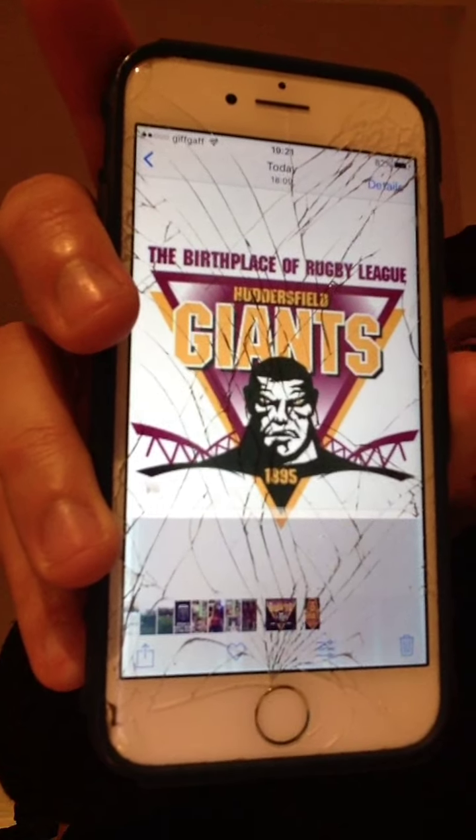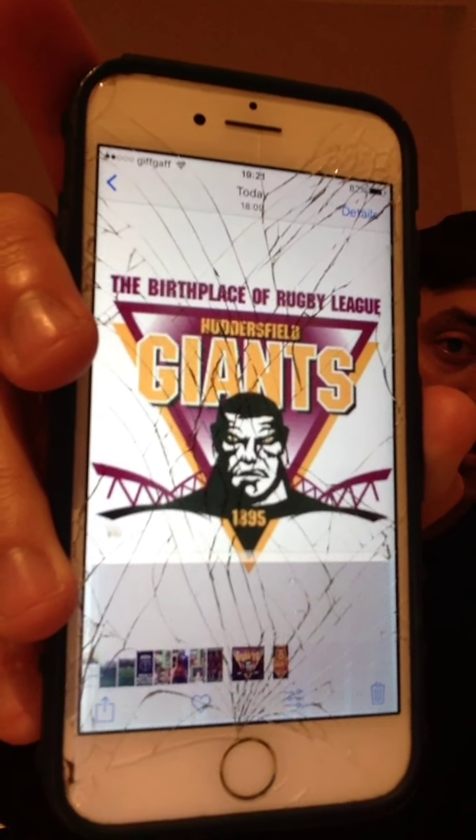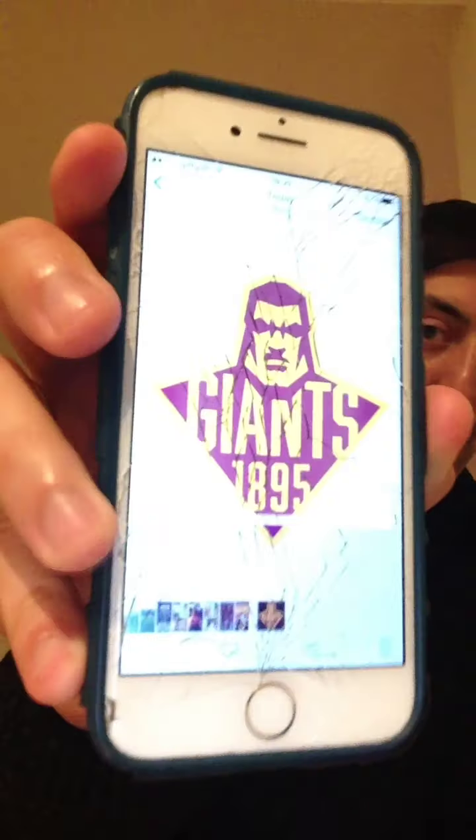Sorry for the cracked phone by the way. So that's the one that we're all used to seeing, that's the one that we all know. And then the other day they released this one — so this is their new logo.